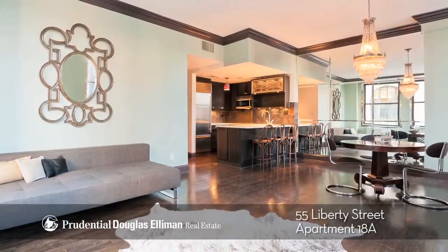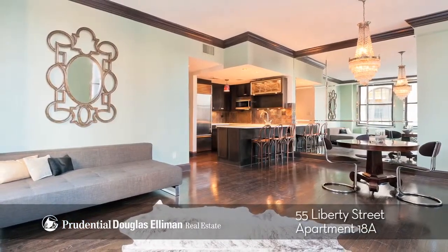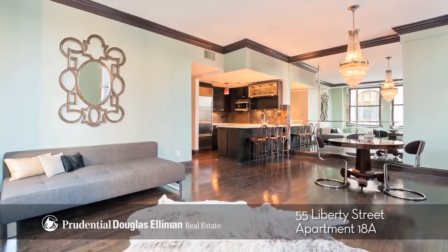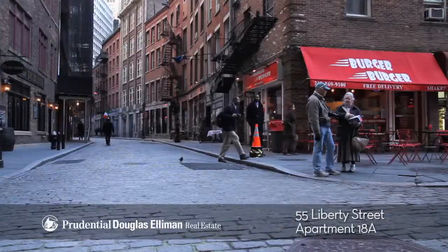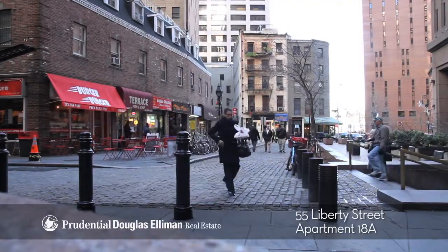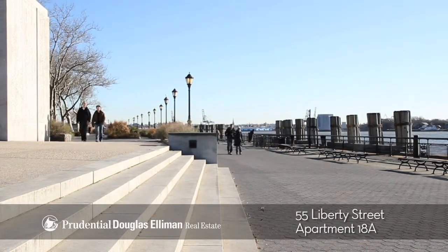Liberty Tower is located at 55 Liberty Street and it was the first residential co-op conversion in the financial district. The parks, restaurants, cobbled streets, unique shops, cinemas, and old New York are right there for you to enjoy.